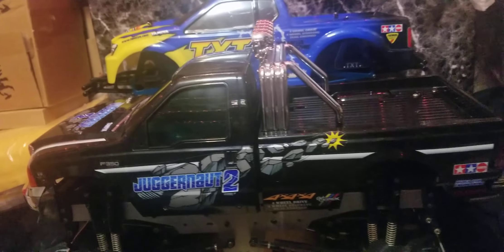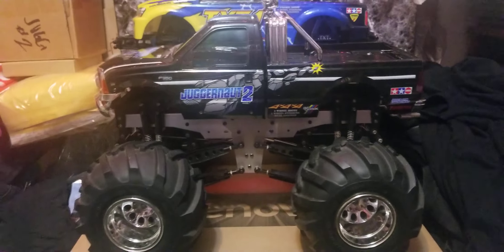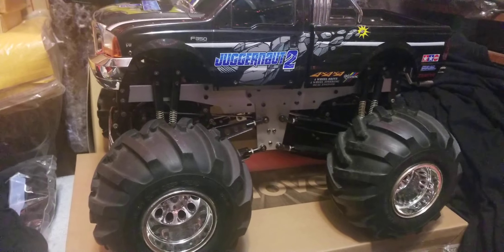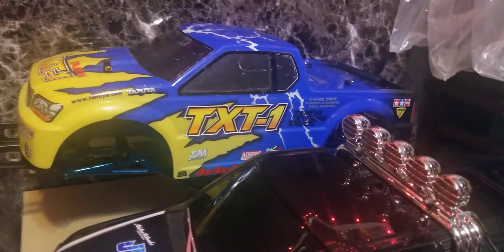My second favorite Tamiya RC truck, next to the Clod Buster, is the Juggernaut 2. I'm currently working on the TXT-1.